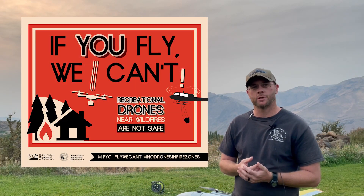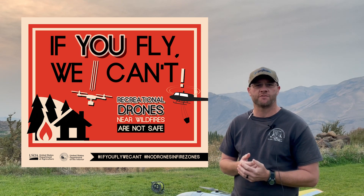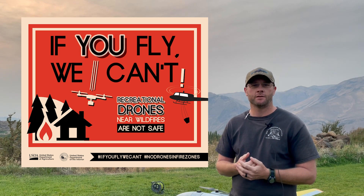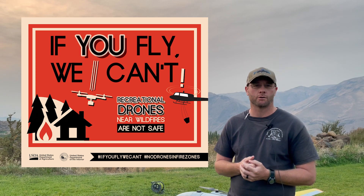What we're trying to portray to the general public is that if folks have their private pilot license or their own drones, any intrusion into the TFR basically shuts down all our operations, whether that's manned or unmanned. We just don't want to ever take the chance of running into somebody.